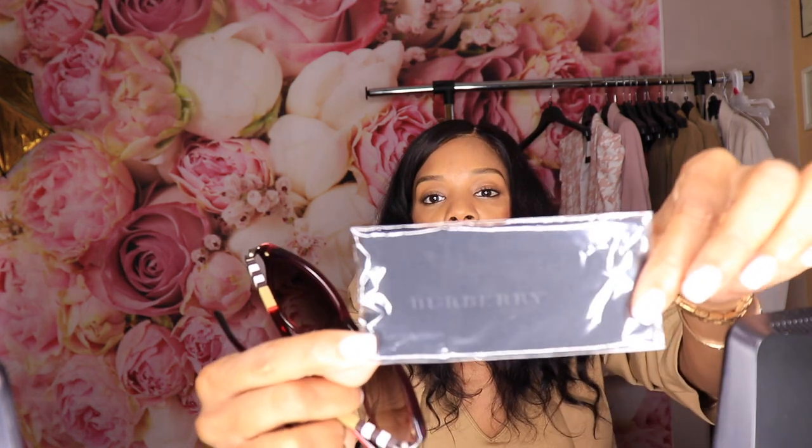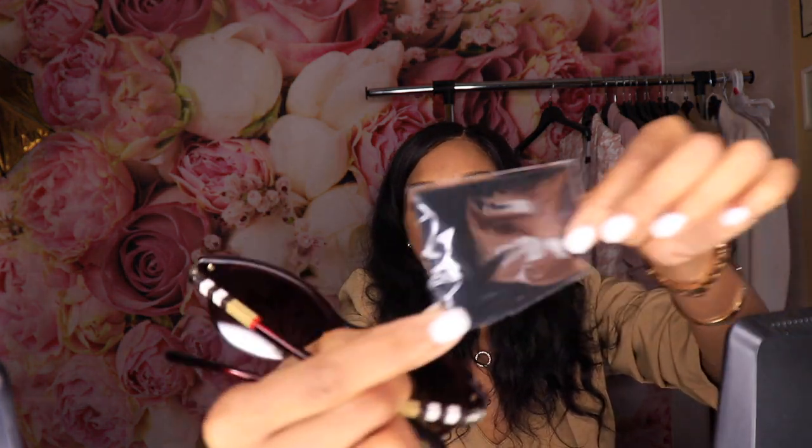I'm typically more along the lines of tortoise — or neutral tones, I should say — but these have worked out perfectly. I love the case that they came in. They actually came with a nice little cleaner as well that says Burberry on it. I haven't used it yet.